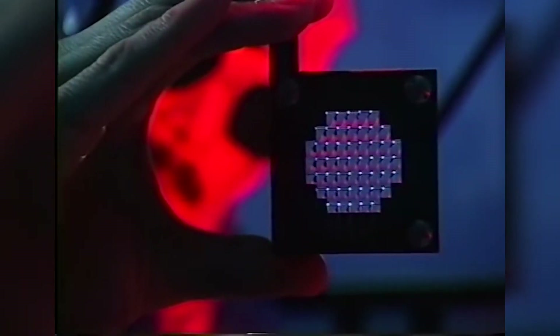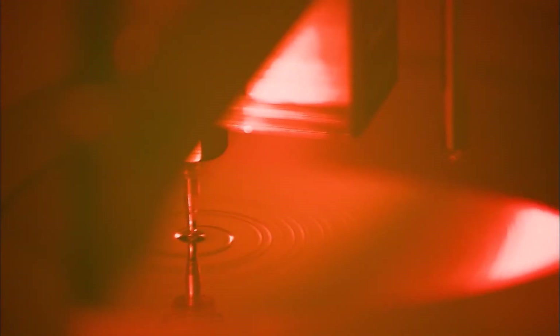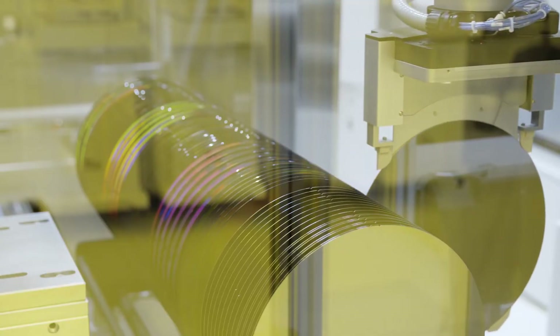The first step in making these chips is deposition. The silicon wafer is prepared for lithography by coating it with photosensitive and light-resistant materials after a thin, non-conducting layer of silicon dioxide is formed or deposited on its surface.